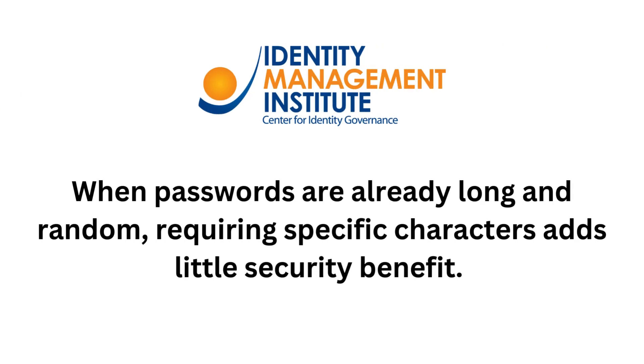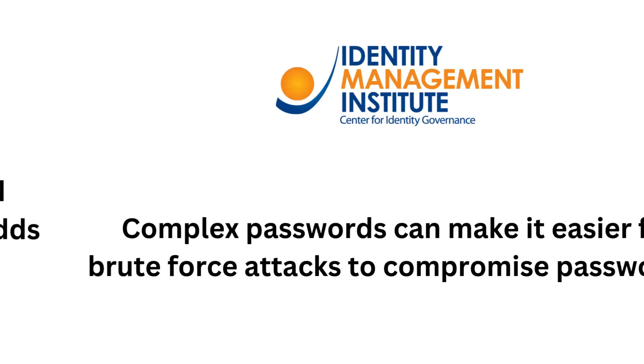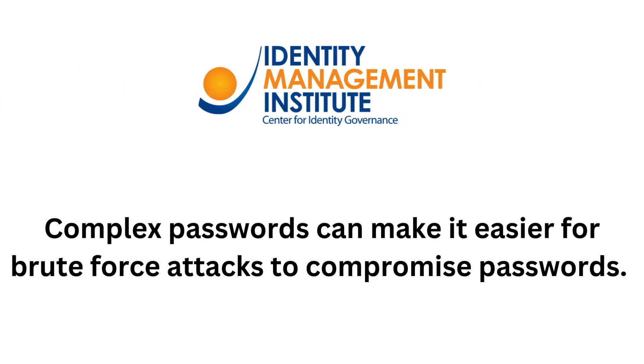When passwords are already long and random, requiring specific characters adds little security benefit. Complex passwords can also make it easier for brute force attacks to compromise passwords.